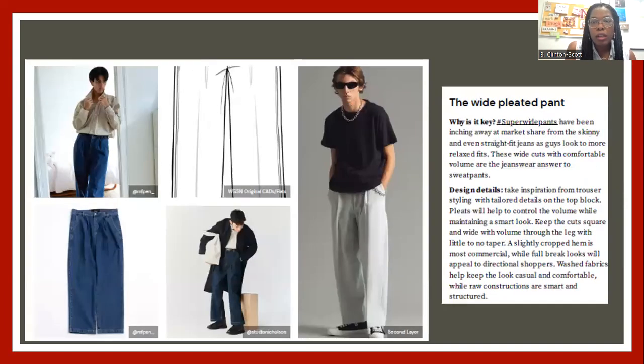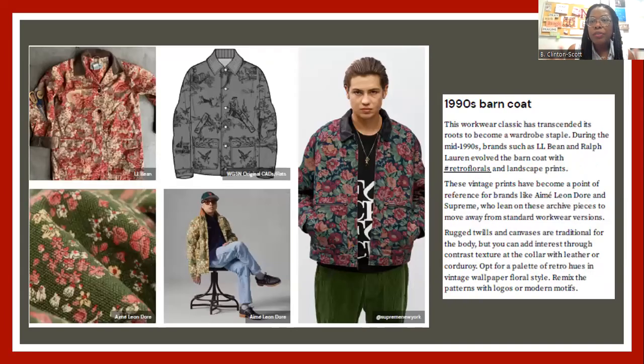Joggers too — cargo pants everywhere. And then the wide leg denim pant in menswear and womenswear. There'll be different variations: a super flare, super wide, and then your traditional flare or traditional wide leg. Flare and wide are not the same — I'm just sharing that it's going to be different interpretations of a wide leg pant.